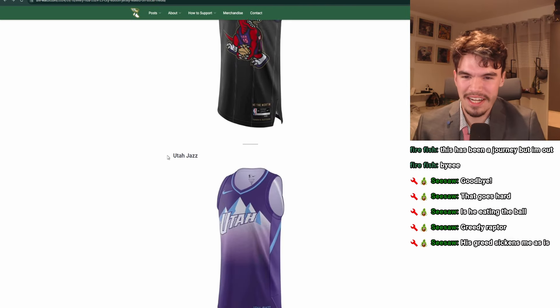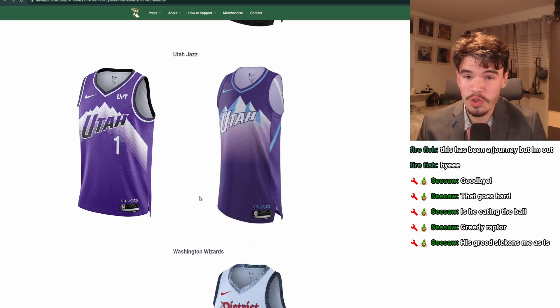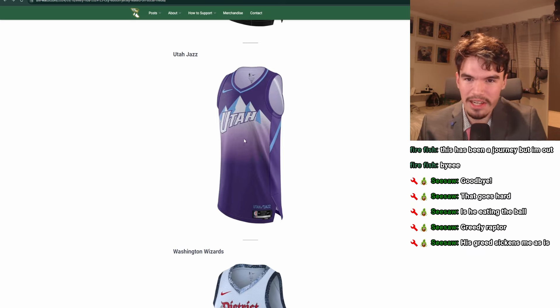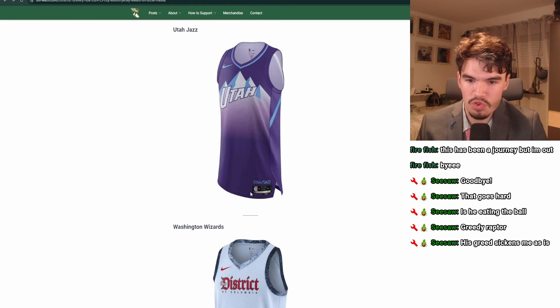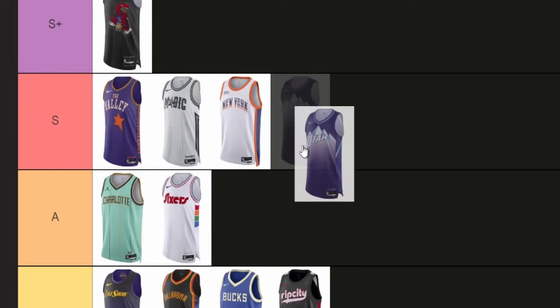Utah! I feel like this is the exact same jersey as last year — if it ain't broke, don't fix it. This is great, I love this jersey. You have the mountains, it's white for Salt Lake, the lettering's good, I like the purple, there's some accents, and the blue works well with it. This is a great jersey. I think this is S tier as well.